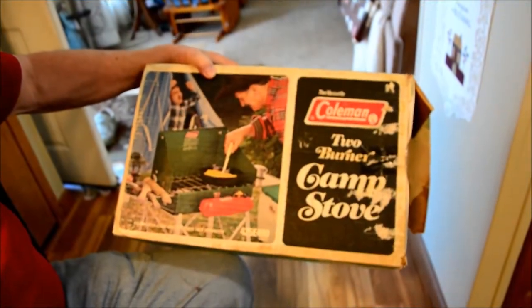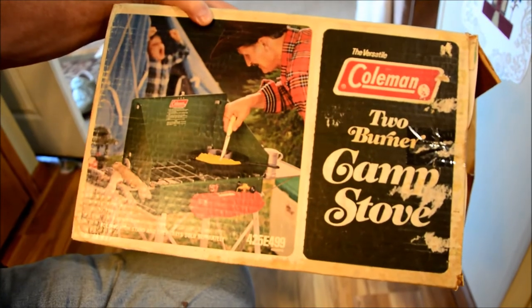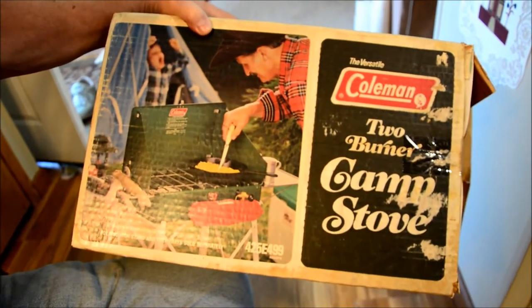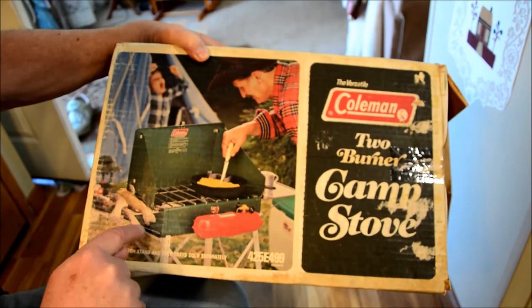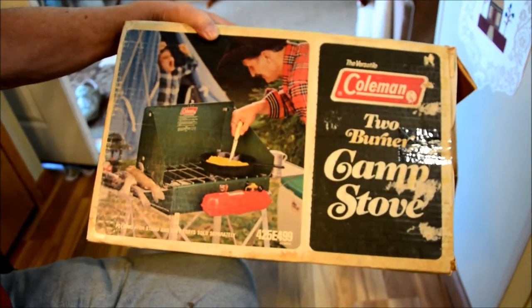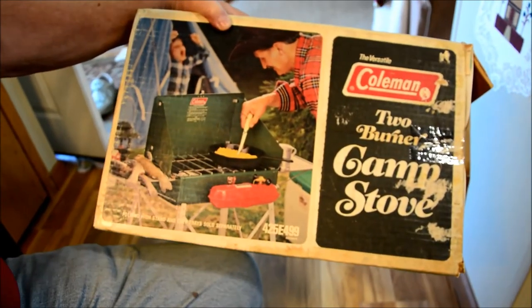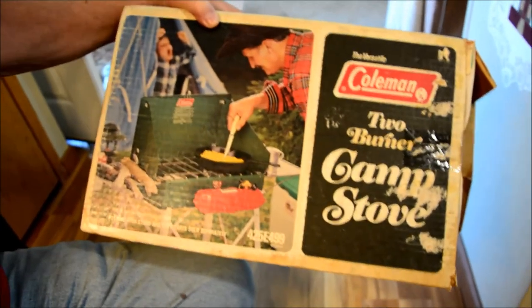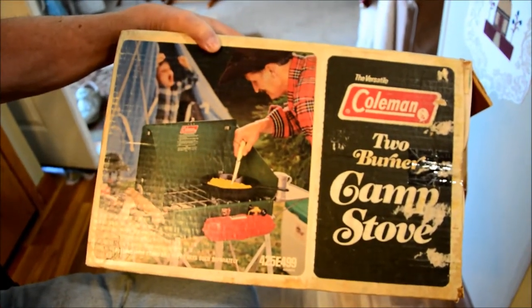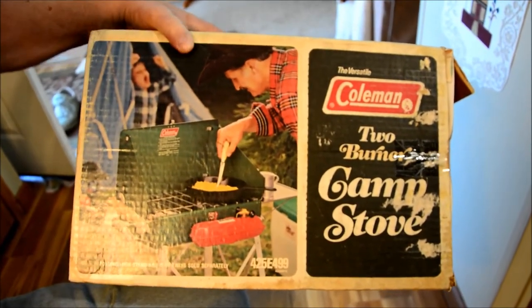Looking at this brings nostalgia — both Diane and I remember our parents having stoves like this. Years ago I had one. I even remember this little rack that held it up when you were cooking. I've taken them up in the Boundary Waters when there were burning bans, so it was real handy when you can't have a campfire.